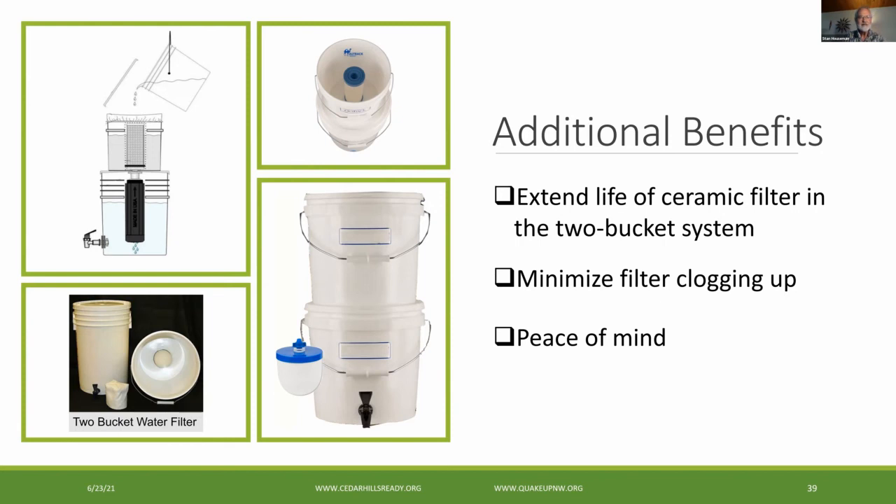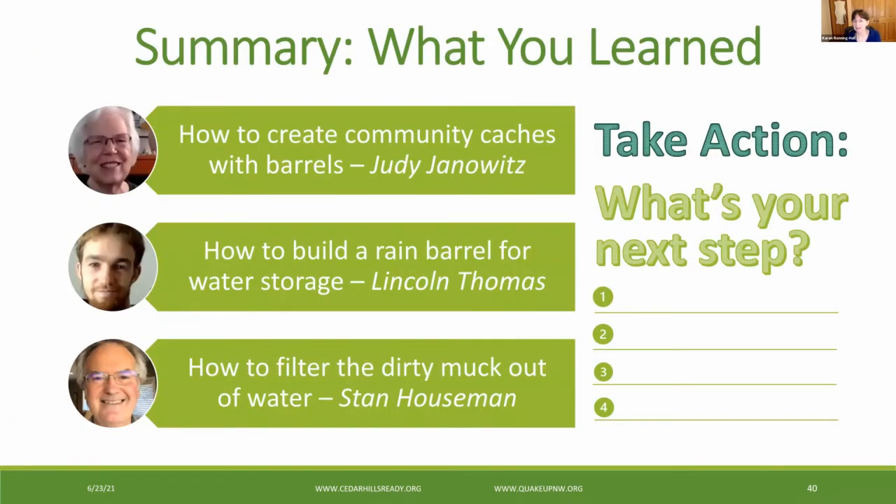Back to you, Karen. Thank you, Stan — that was great. Thanks to Stan and all of our speakers tonight. Our neighbors and friends have provided great examples and information about how to become more resilient. Here's what you learned tonight: Judy showed us how to build community caches for WASH supplies; Lincoln talked about how to create a barrel system to harvest rain for emergency water supplies and gardens; and Stan Hausman showed us an innovative way to purify water. Having a plan and supplies in place for water, sanitation, and hygiene is critical to your survival in an emergency or disaster.